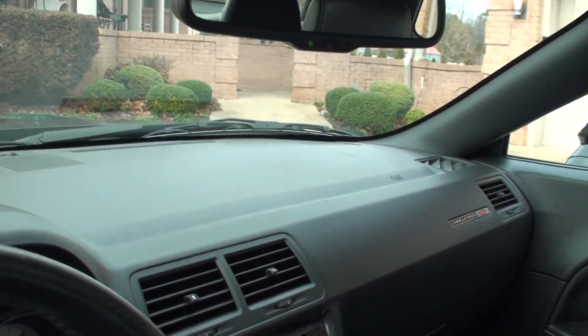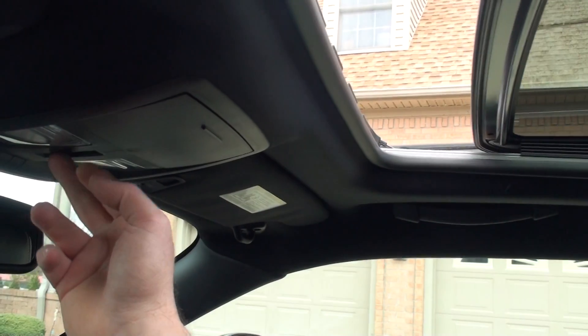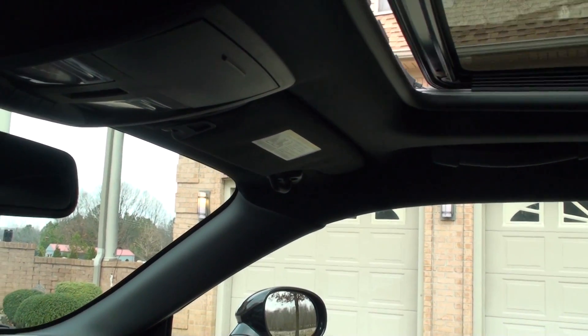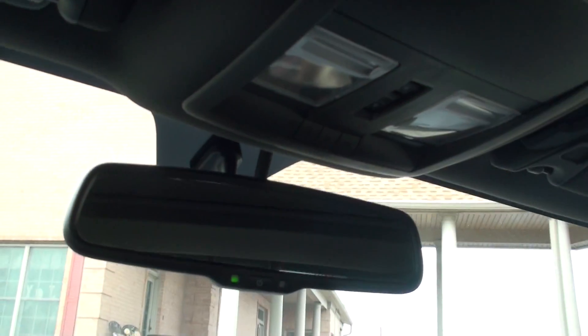The car is very clean, still smells new. Got the automatic dimming rearview mirror. Automatic one-touch button sunroof, with your shade. Universal garage door opener.